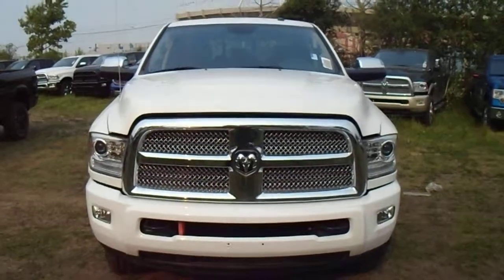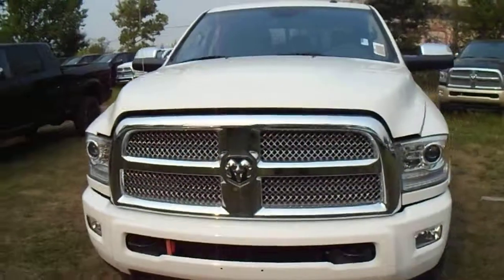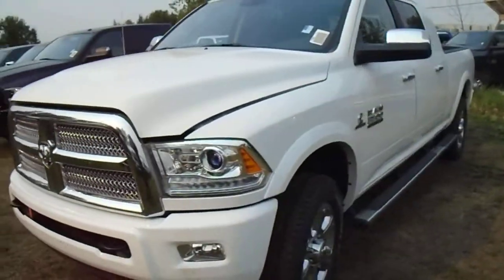Hey Jeff, it's Chase here from Londonderry Dodge showing you the 2014 Dodge Ram 3500 Mega Cab Limited.